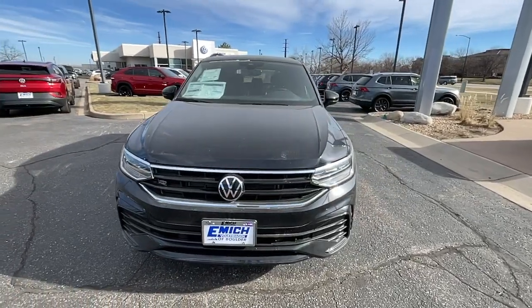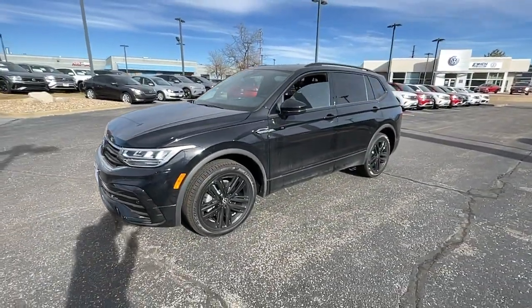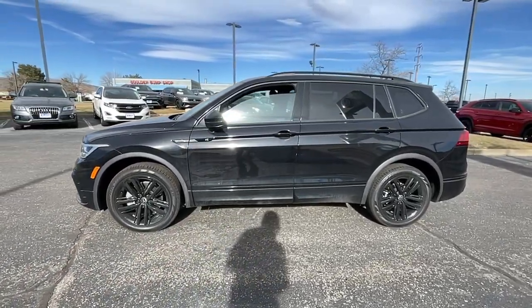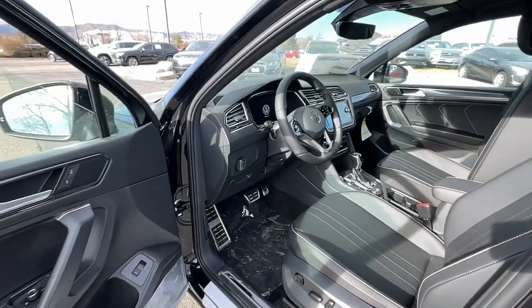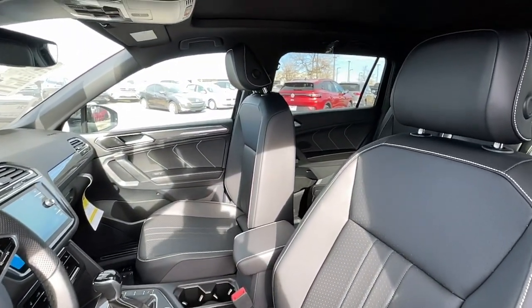The following are some of this vehicle's highlighted options: keyless entry, sun/moonroof, heated mirrors, power liftgate, satellite radio, power driver's seat, alarm, heated front seat, dual-zone AC, aluminum wheels.